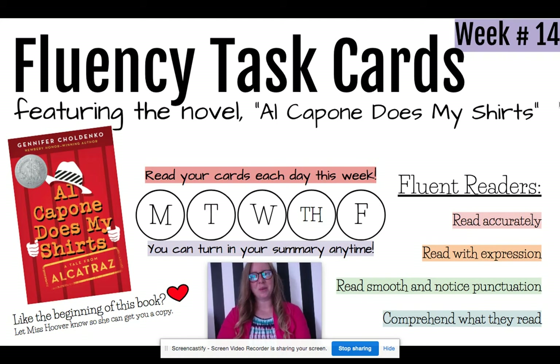Hi, welcome to week 14 of your Fluency Task Cards. This week we are featuring the novel Al Capone Does My Shirts. I've taught this book before and honestly I'm not really a fan of historical fiction books — they're not my favorite books to read — but this one blew my mind on how interesting the history behind it was. I'm going to go over the history briefly before I show you the task card, just so you can understand what you're getting into with this book.